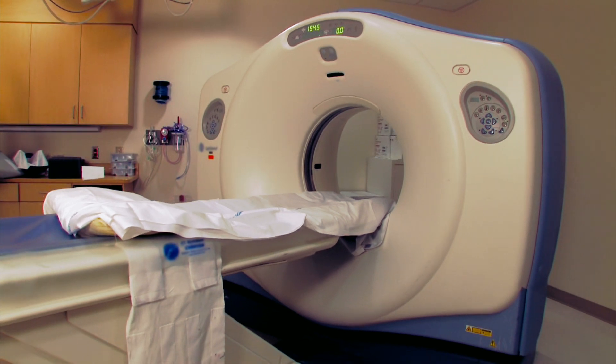In order to understand what's happening with the damage of the brain and how to develop new therapies, we need new tools such as imaging — for example, magnetic resonance imaging.